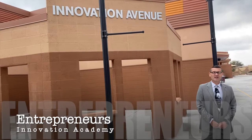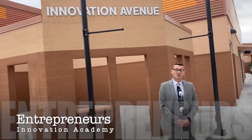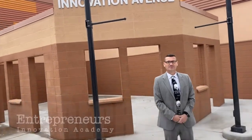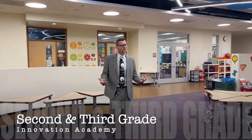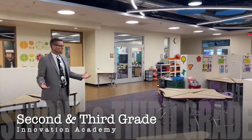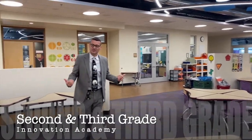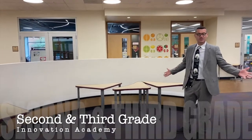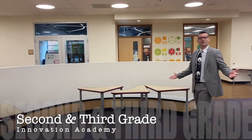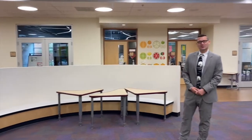Welcome to Innovation Avenue — this is our business district, where you might see sales by our student council or our entrepreneur club. This is our second and third grade building, very similar to our fourth and fifth grade building. We have collaborative work spaces where all the classrooms open up. I'm standing in the middle of one of our presentation areas, where our younger kids get to present and which also sometimes doubles as a mini computer lab.